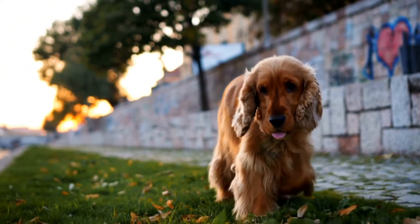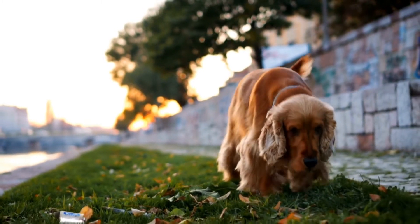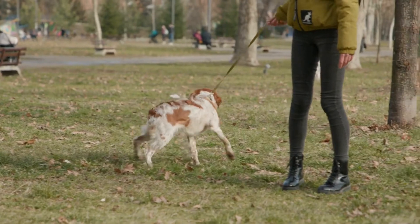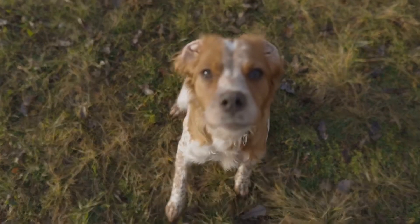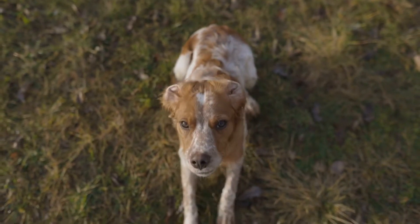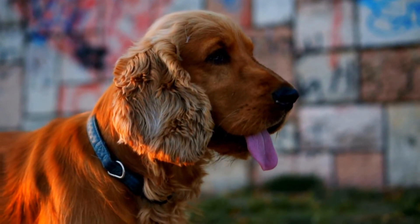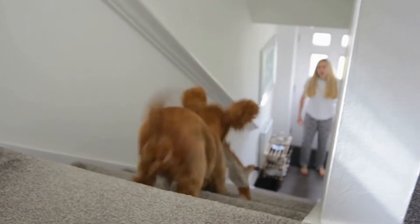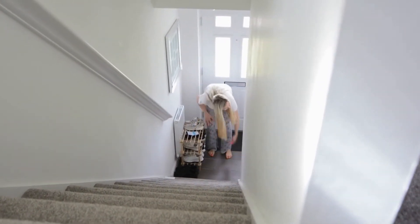Both the Cocker Spaniel and the Springer Spaniel are intelligent breeds that respond well to training. However, their exercise needs may vary. Cocker Spaniels are generally easier to train due to their desire to please their owners. They are intelligent and quick learners, making them suitable for various dog activities and sports. However, they do require a moderate amount of exercise to keep them mentally and physically stimulated.